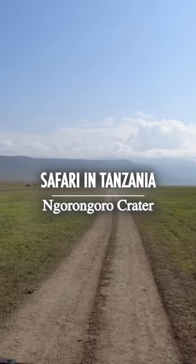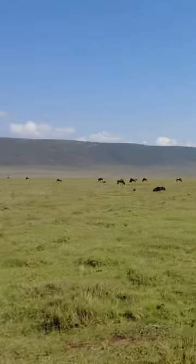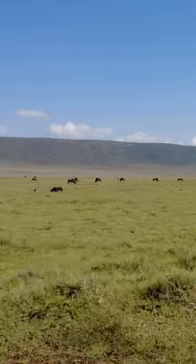This is the second day of my African safari, and I will take you to the Ngorongoro Crater, which is the world's largest inactive empty volcano. It serves as a home for a huge number of wild animals.